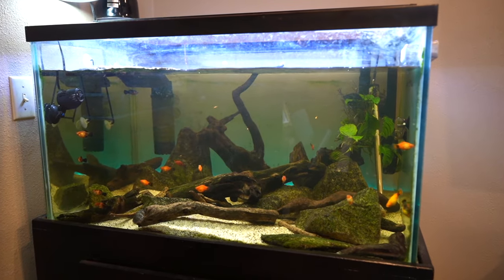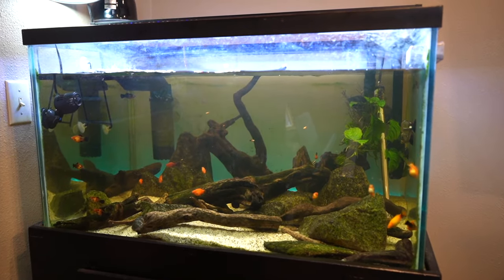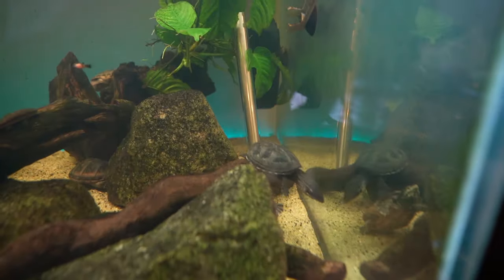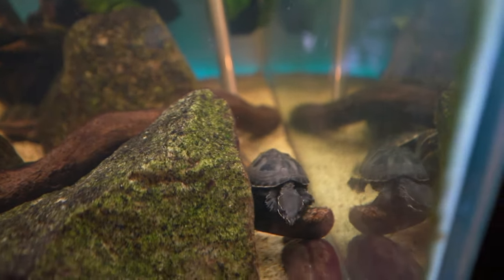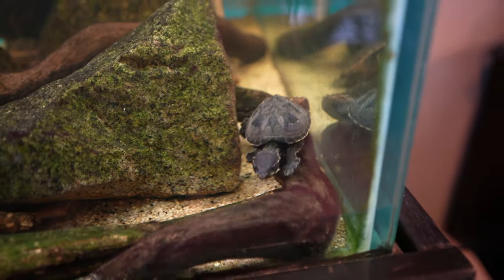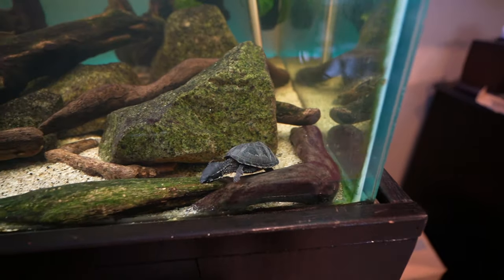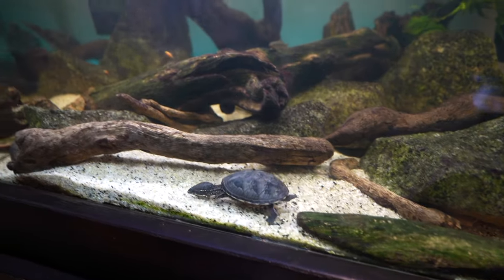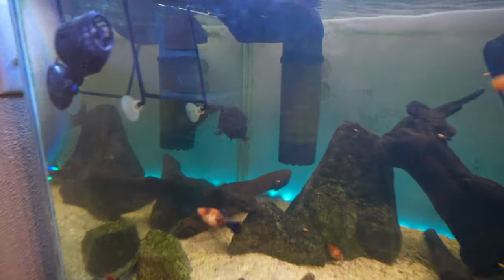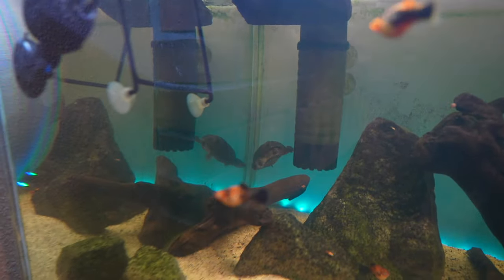For aquatic turtles, the most common enclosure is a glass aquarium. I really like aquariums because they make it easy to display your animal. You can also do stock tanks or tubs — large tote-style containers you view from the top, kind of like a mini pond. A good general rule is 10 gallons for every inch of shell: a 4-inch turtle needs a 40-gallon tank, a 7-inch turtle needs a 70 or 75-gallon tank. Bigger is almost always better.